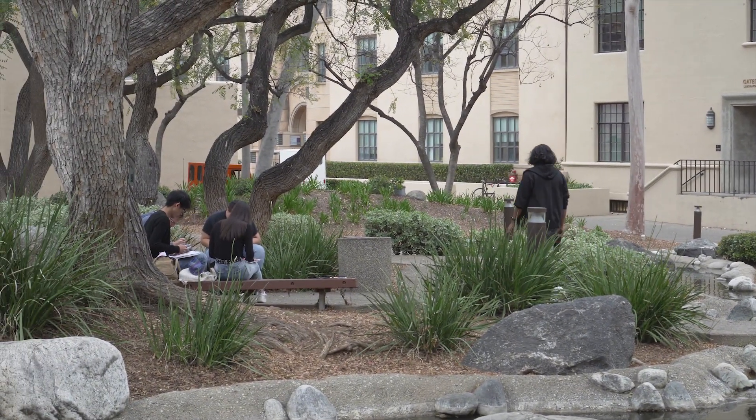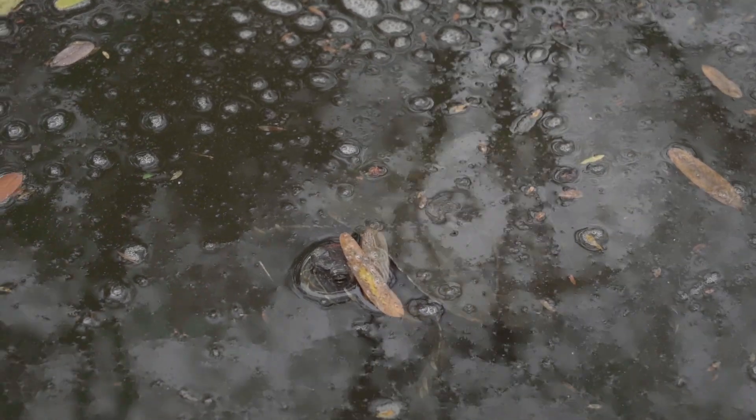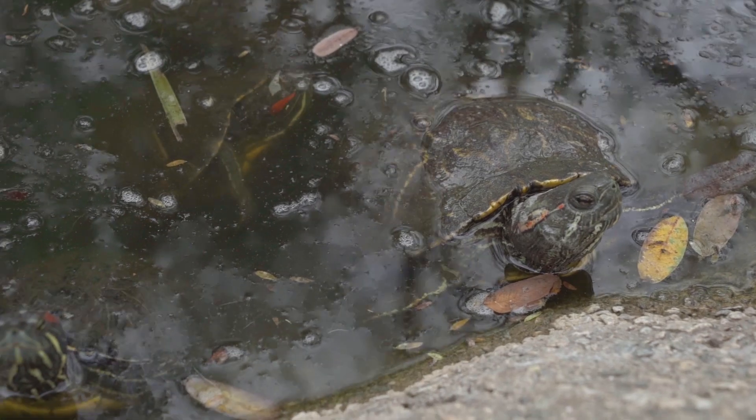Right now we're at the Turtle Pond at Caltech, one of my favorite spots on campus. If I need a break, I'll just walk over here and sit on a bench and think, or I'll bring a paper and read it. It's just a relaxing spot on campus and the turtles are always fun to see around.